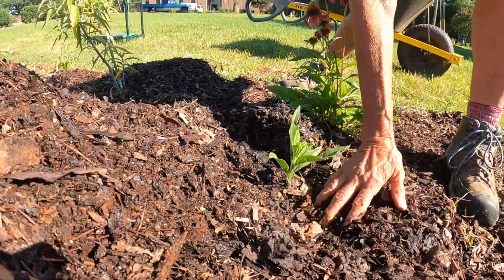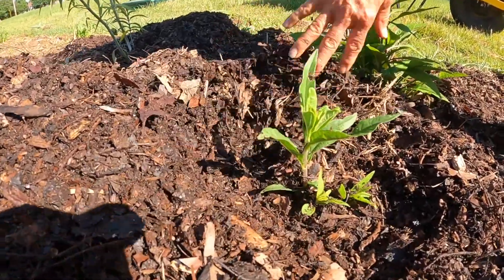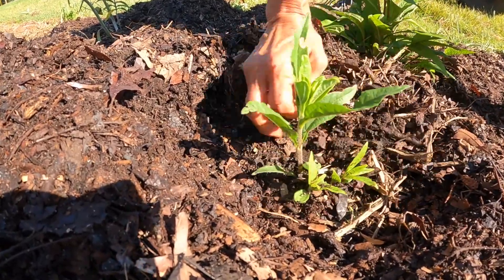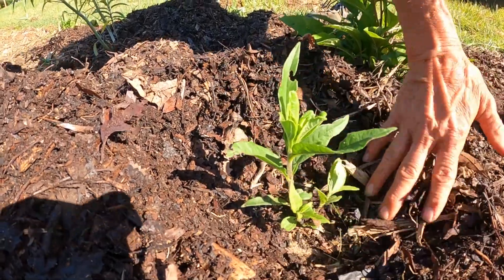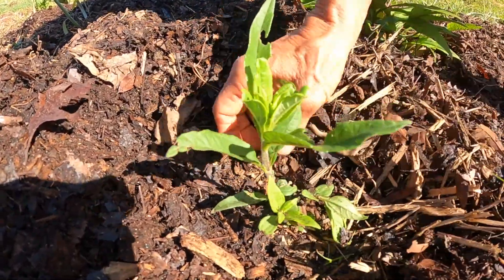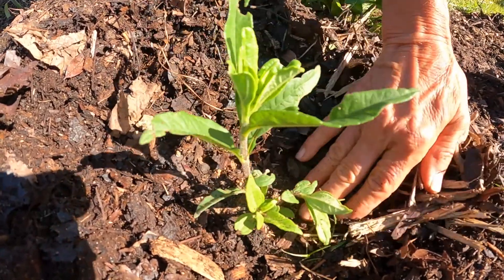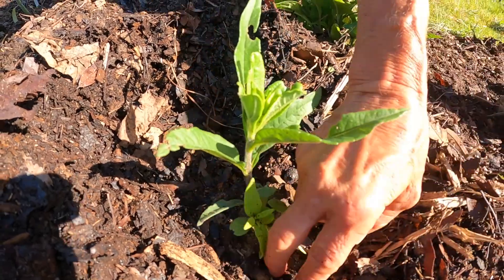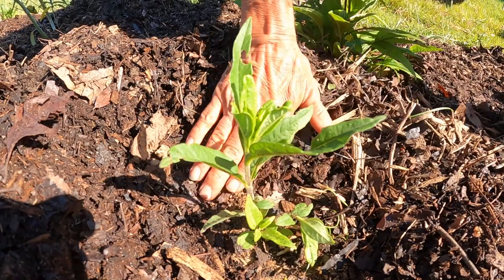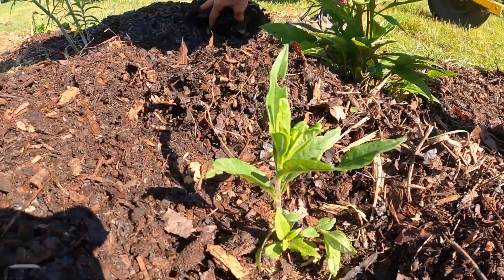Now we're going to spread this out, but an important thing about spreading around plants — this is a milkweed — we're going to want to keep it away from the stem because it can rot. One of my stories I always tell is that down here where the stem connects with the soil, it's like its lungs. So you don't want to smother it. We just keep that a little bit away from there, but the rest of the mulch can go on out.